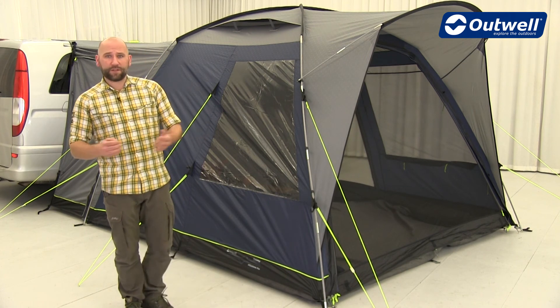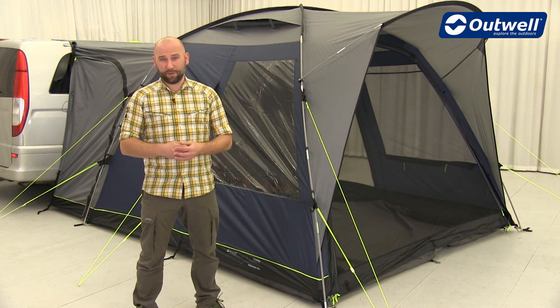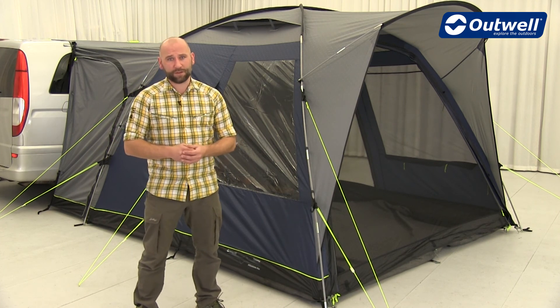Thank you very much for watching this walkthrough of our cruising collection. For more information about each model please go to outwell.com. Thank you.